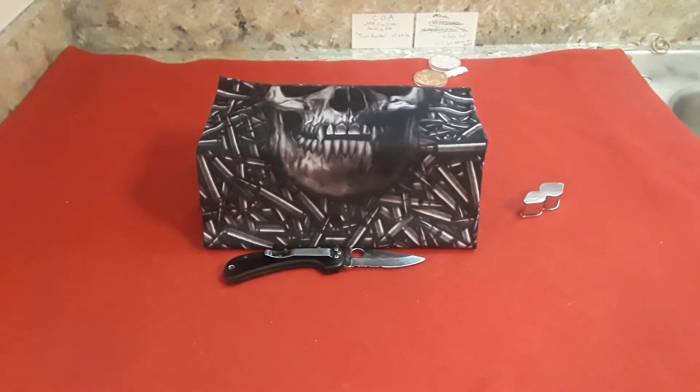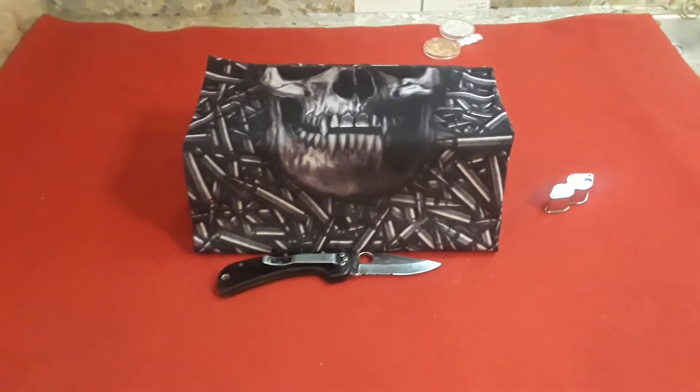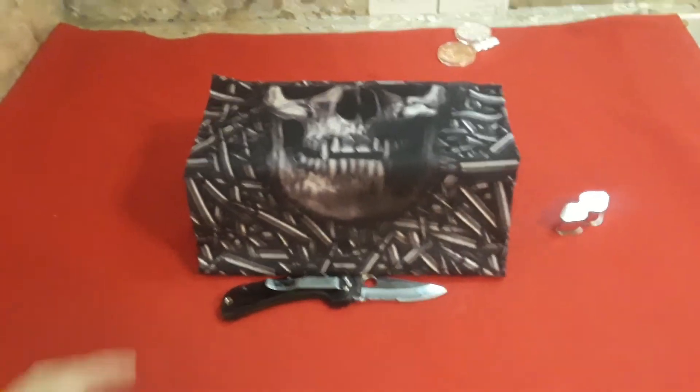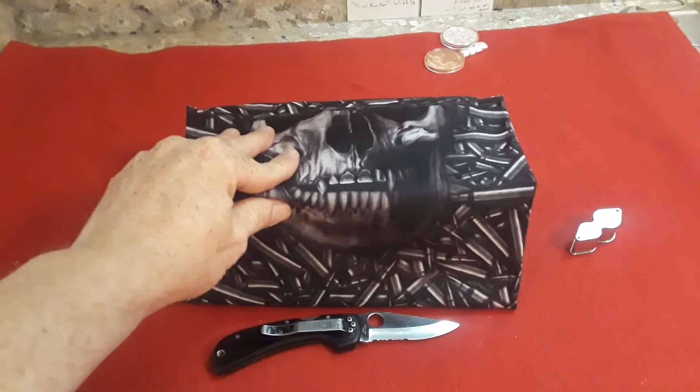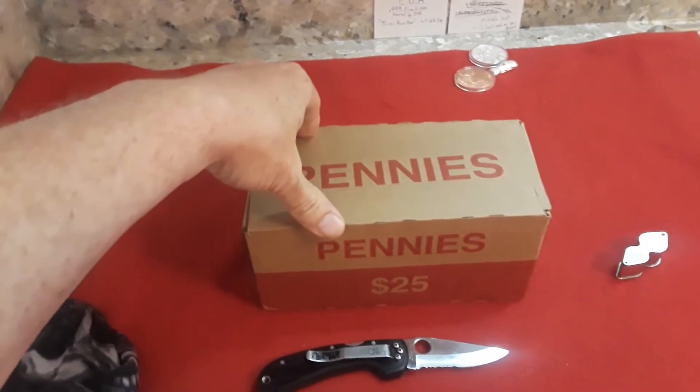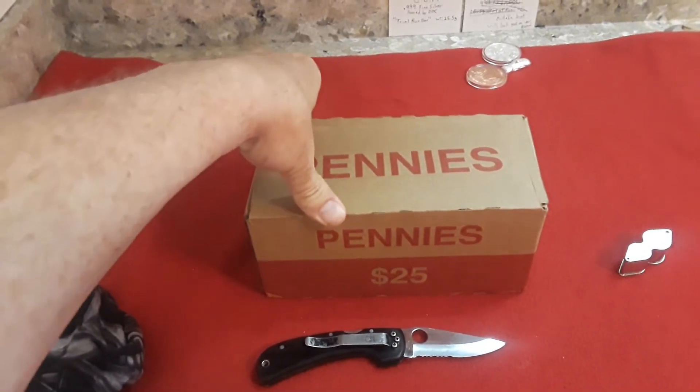Hey everybody, welcome back to RavenHawkCoins. In this edition we are going to do another coin roll hunt. This time we have pennies! We got a $25 box of pennies and we are going to hunt them.